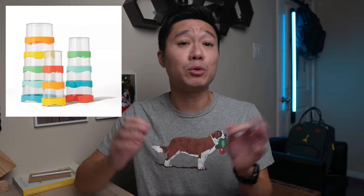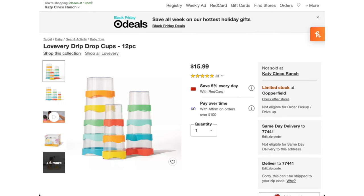Most of the toys at Target are pretty nice and would probably make any child happy, but my personal favorite are the Drip Drop Cups. My son got these from the subscription box back when he was about seven months old and they're still some of his favorite bath toys. He's now two and a half years old, so for $16 it's a pretty good buy.